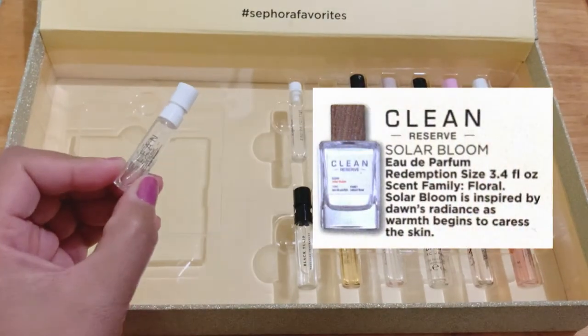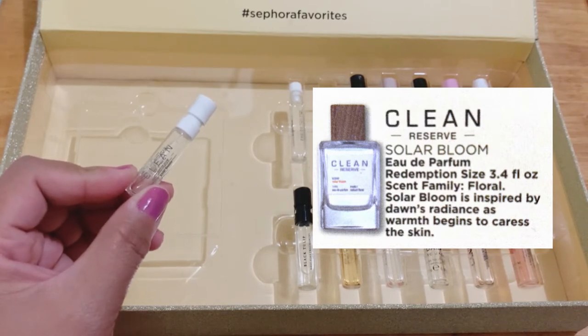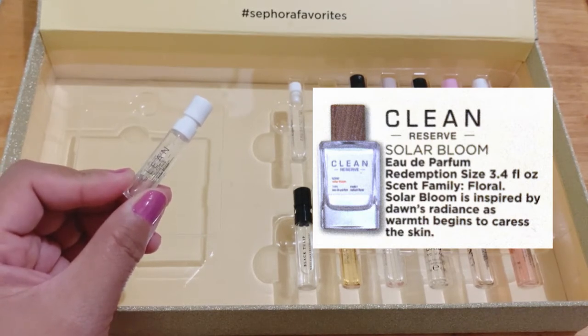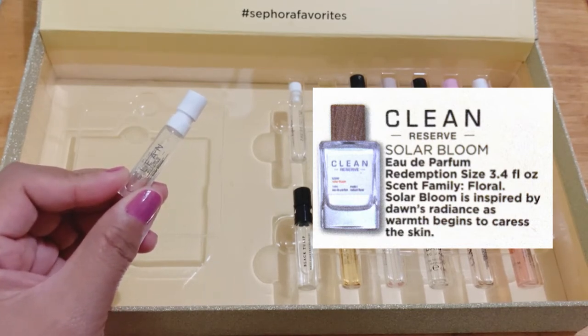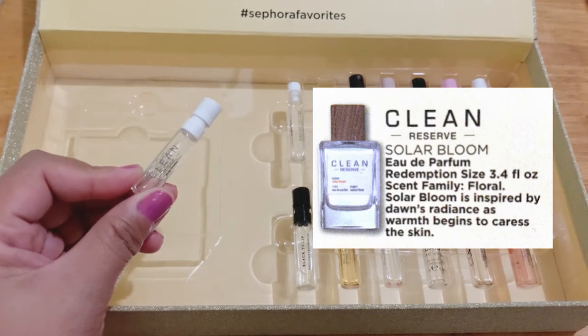This is Solar Bloom, the first perfume I tried from this house. This is a unisex floral fragrance. I was actually skeptical of this one because when I first tried it on my wrist, it smelled like laundry detergent — it's clean, but it's too much. So I tested it for a day.